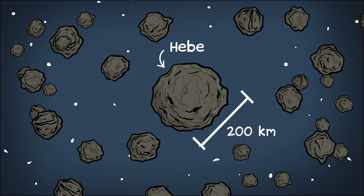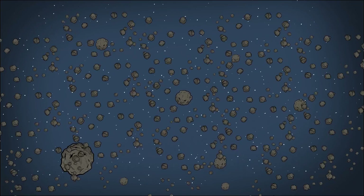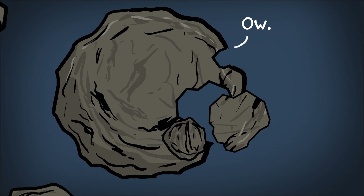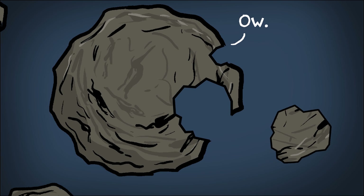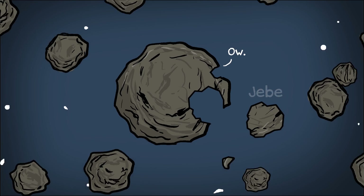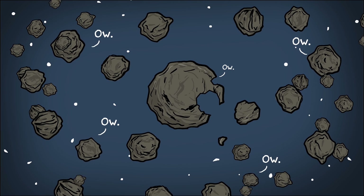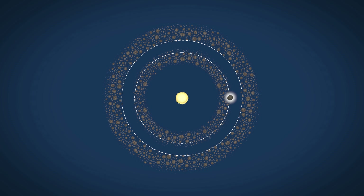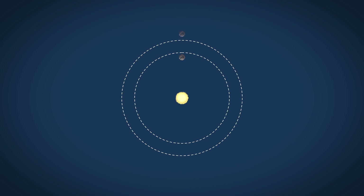Hebe is pretty big compared to other asteroids in the asteroid belt, but it still only makes up a tiny fraction of the total mass. And it's been in lots of meteoroid-making collisions, including one so violent that it might have broken off a huge chunk of rock called Jeebee. But lots of other asteroids have also been in lots of wrecks. Instead, Hebe owes its unique status to its location at the edge of an empty band in the asteroid belt. As asteroids on either side of this band orbit the Sun, they pass Jupiter and get a little extra gravitational pull. But that pull comes at a different place with each orbit, so it kind of just averages out over time.